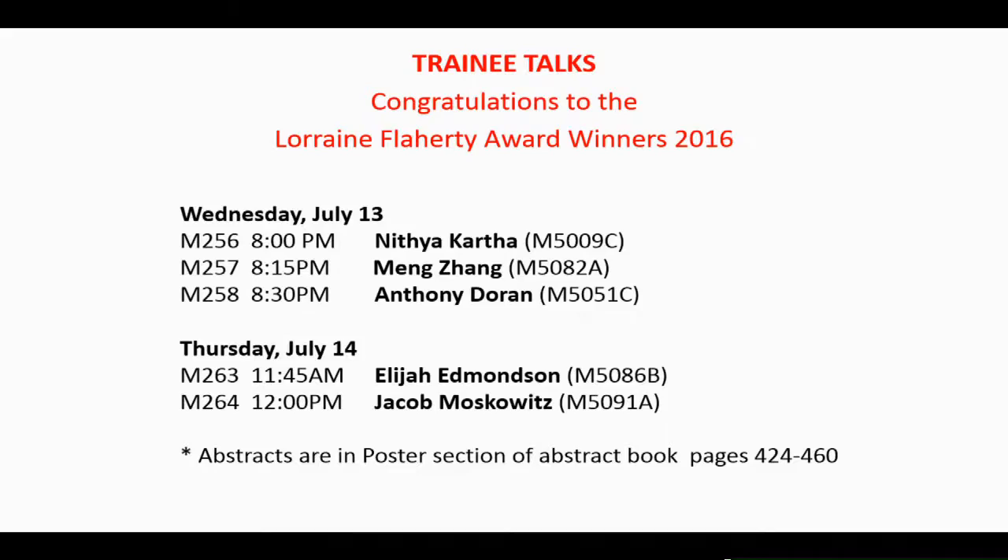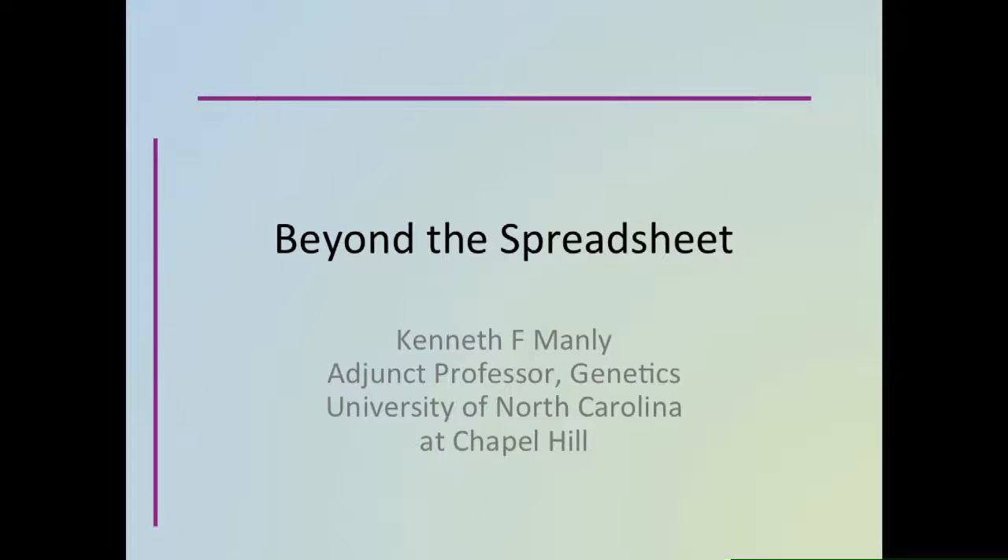We try to pick someone who has given a really significant contribution to the society over the years, to the mouse community and genetics community in general. This year's lecture will be given by Ken Manley from the University of North Carolina.